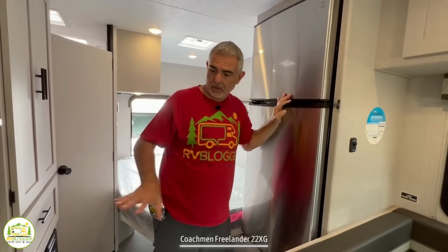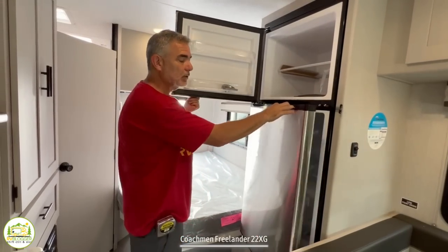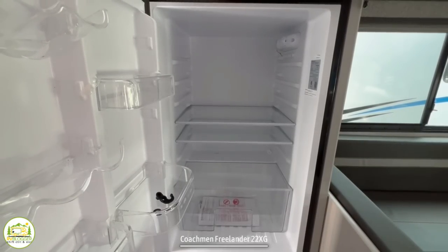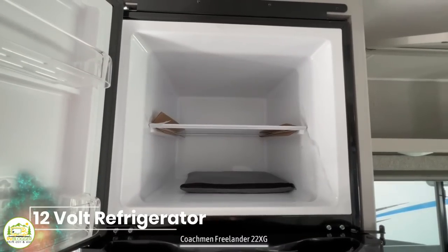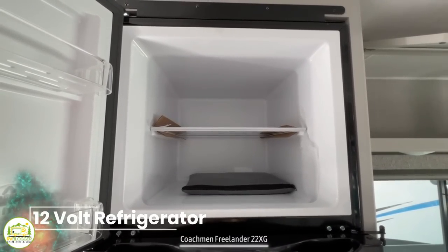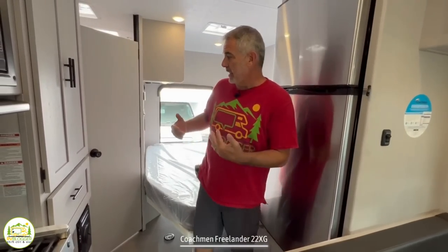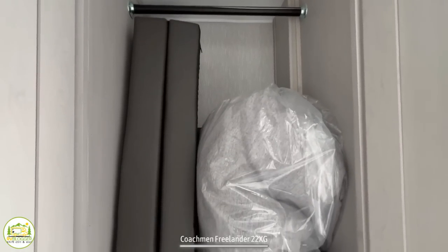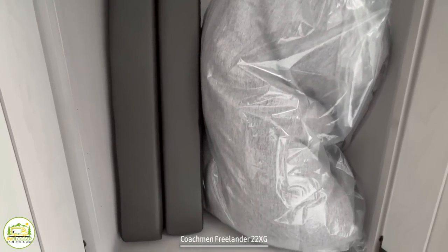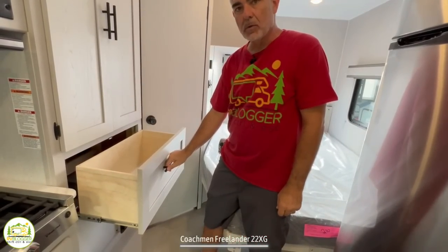Just behind the dinette and across from where the range is located, you'll find the refrigerator. It's a really great, very large size refrigerator with plenty of storage space and a great big freezer. It's a 12-volt refrigerator, so it'll run on battery or shore power. As we move back towards the bedroom, there's a very large wardrobe cabinet where you can hang all your garments, and then another deep drawer below that for more storage too. There's also a tower of power at the end of the countertop so you can plug in a coffee pot or toaster, and storage drawers for your kitchen utensils.